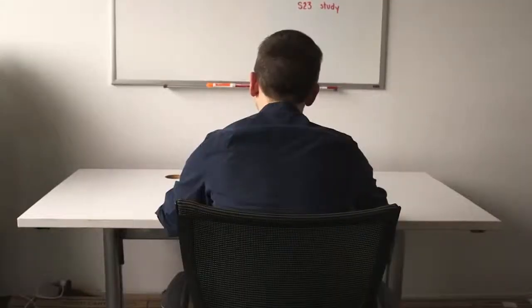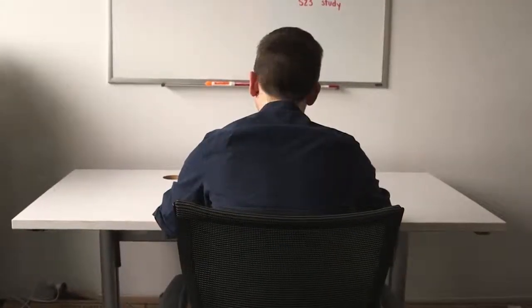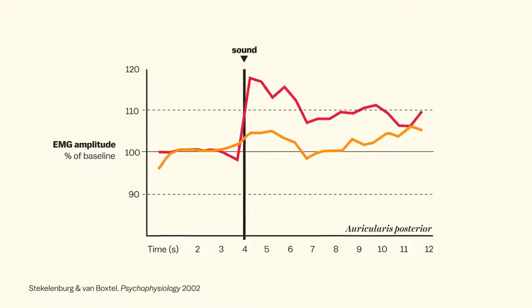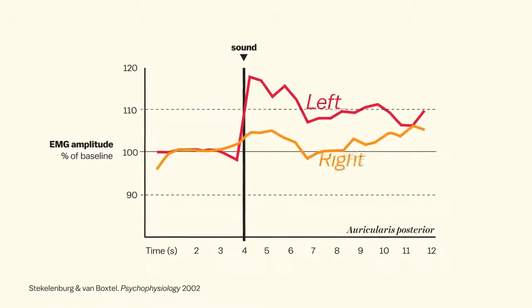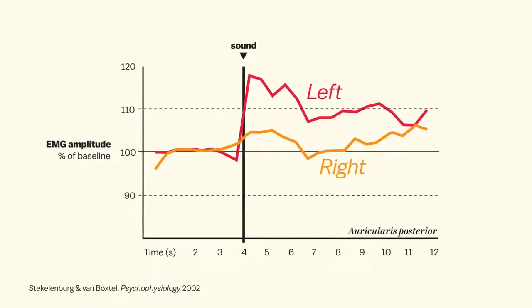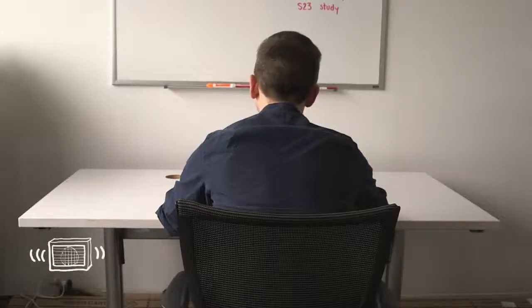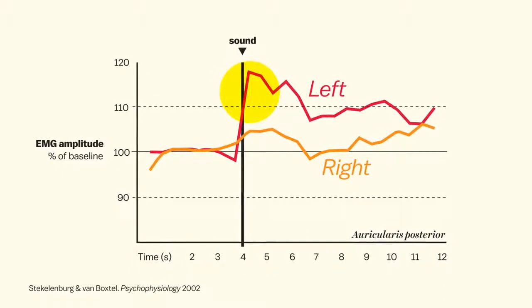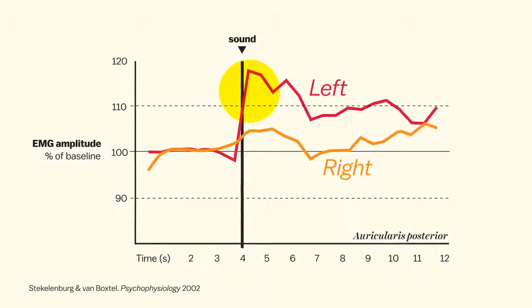In one study, researchers recorded a spike of activity in the ear muscle cells in response to a sudden sound — not enough to move the ear, but detectable. And you can probably guess the location of the sound based on these results: it came from a speaker placed to the left of the study subjects. So this is their left ear subconsciously trying and failing to pivot toward the sound.